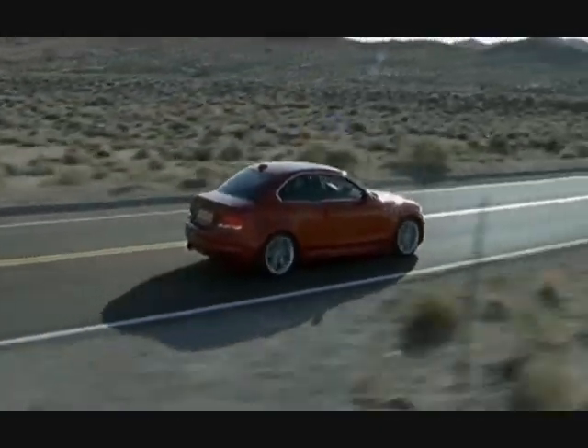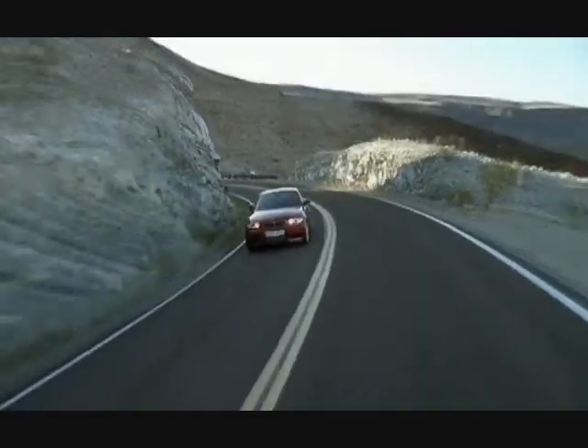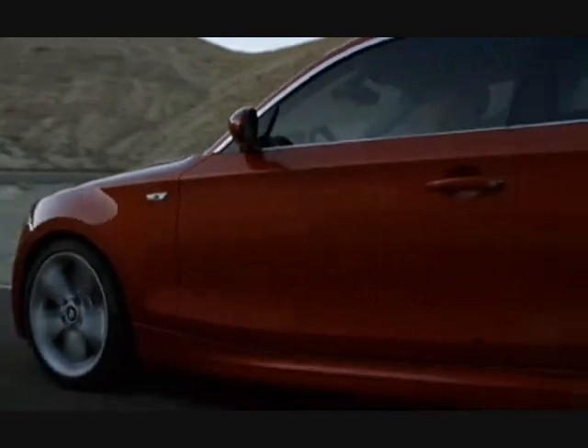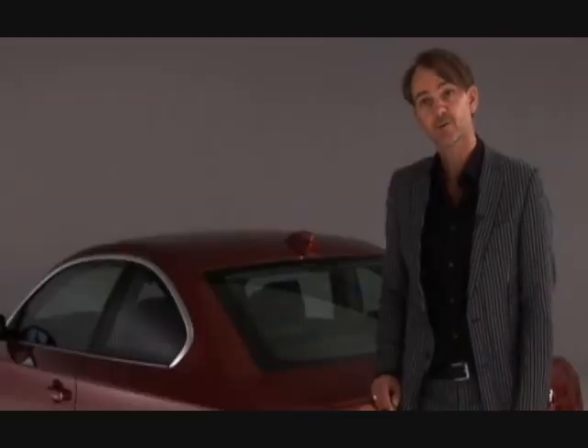I think personally that it is a historical moment. So many years after the 2002, we're doing a car in the spirit of that vehicle — modern design, but definitely in the spirit of the 2002. And it's the beginning of the 1 Series in the United States. Year one of the ONE.